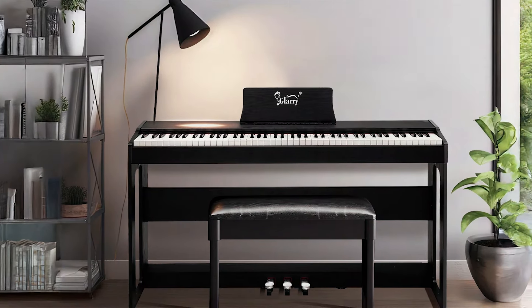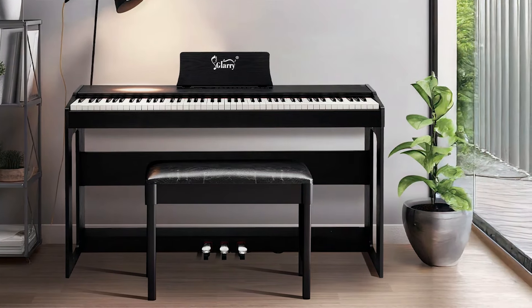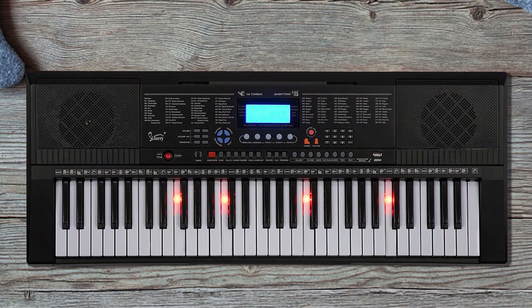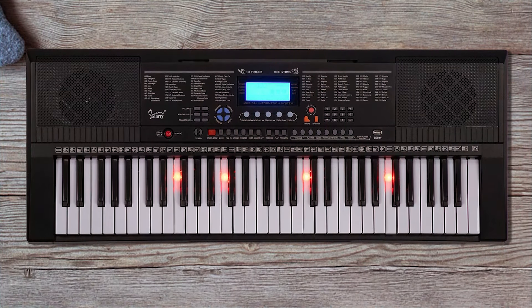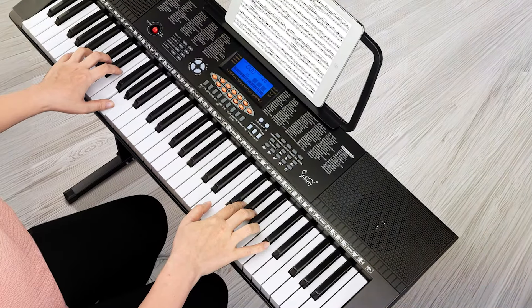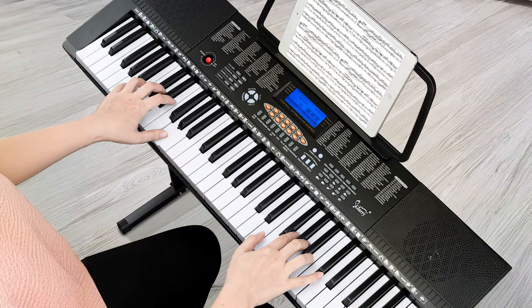Usability is enhanced by the user-friendly interface, making it easy for children to navigate through different settings. The included headphone jack allows for private practice, ensuring that learning doesn't disturb others. For families looking for an engaging and affordable introduction to music, the Gear RRI 54 Key Lighted Keyboard is a perfect option that combines fun and functionality.